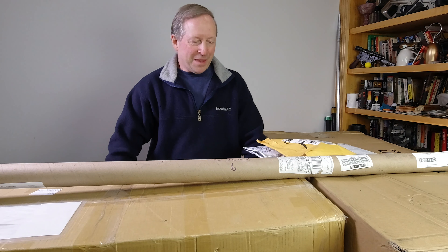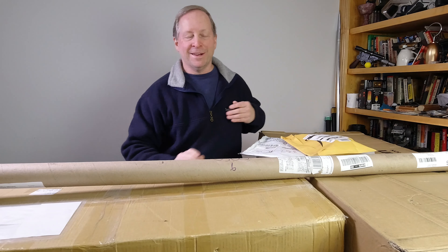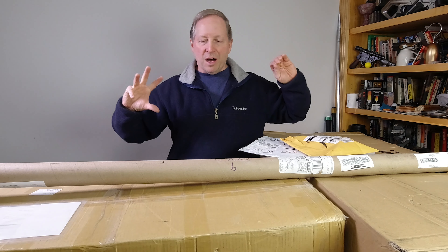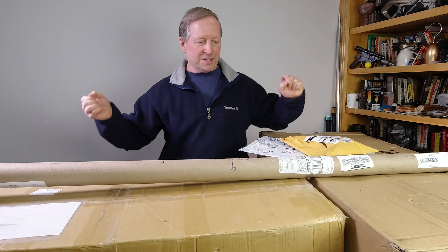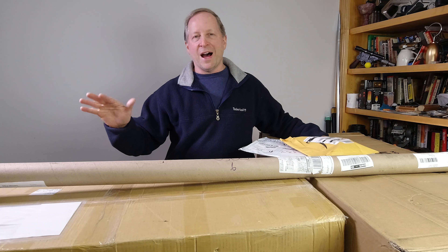Can you guess which of these packages took the longest to get here? Let's go through and give you a better idea of what these packages are and where they came from, so you can take a good guess. The fastest package got here in two days. Most of them got here within five or so days, and then one took almost a month.